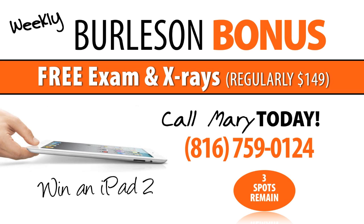Burleson Orthodontics VIP member Dawn Marie here bringing one lucky patient this week's Burleson bonus. Sign up for your complimentary consultation and digital x-rays, and you could be the lucky winner. New patients this week are entered to win an iPad 2. One lucky winner will be randomly drawn on October 30th. Call Mary today at 816-759-0124 to schedule your complimentary consultation. Available for the first 27 new patients each month — three spots remain.